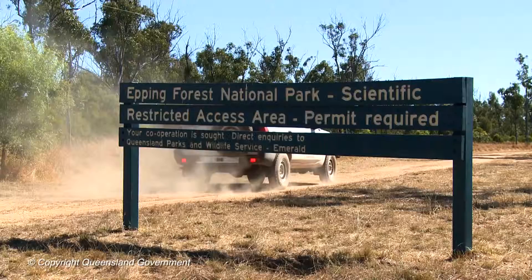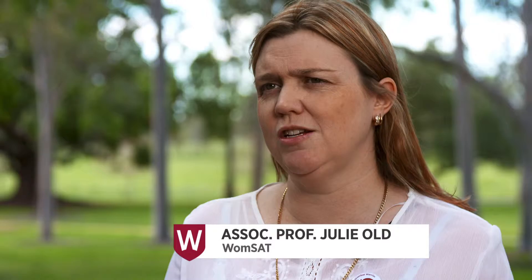There are three species of wombats, one of which is critically endangered — the northern hairy-nosed wombat. There are about 200 individuals left. Currently mange isn't in that population, but if it were to get in it would absolutely devastate it. It's literally killing thousands of wombats.